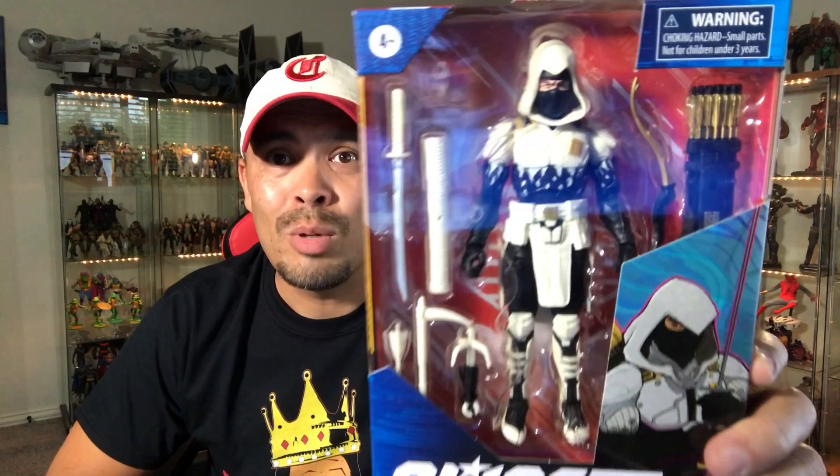This one is another Amazon exclusive I pre-ordered — it's Storm Shadow, Arctic Missions Storm Shadow. I should have gotten two of them, honestly, because it looks great in package. I love the box art. One to keep in the box, one to open. I'm going to open this one and put it on the shelf. Really excited for this one — looks absolutely fantastic. Storm Shadow, Arctic Missions, Amazon exclusive.